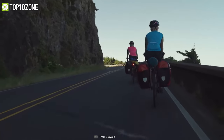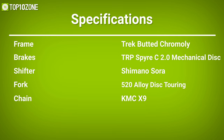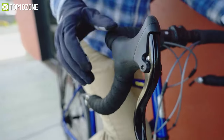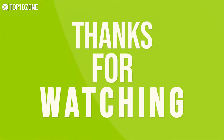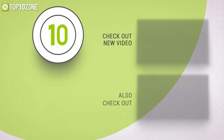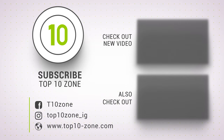So that was all about the top 10 best touring bikes just for you. Thanks for watching our video — like, comment, and share with your friends if you found this video helpful. Do subscribe to our channel for more videos like this on your feed.